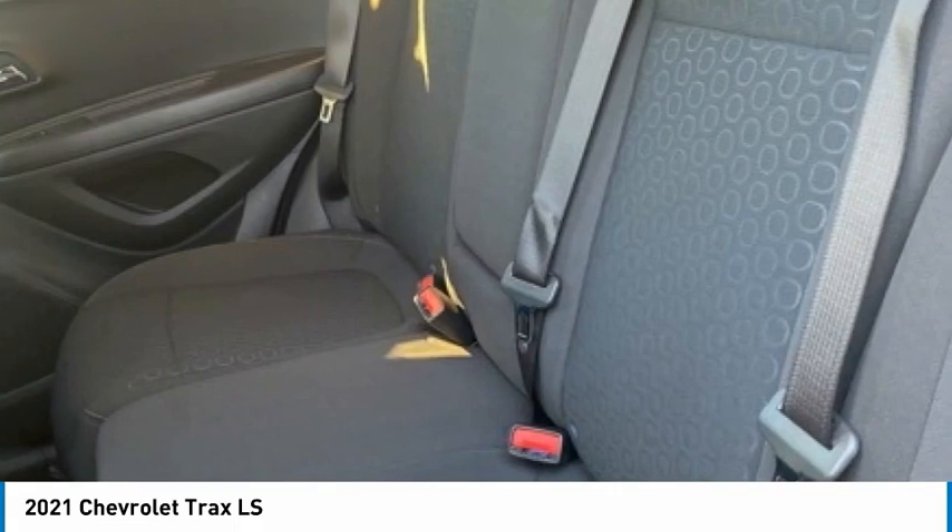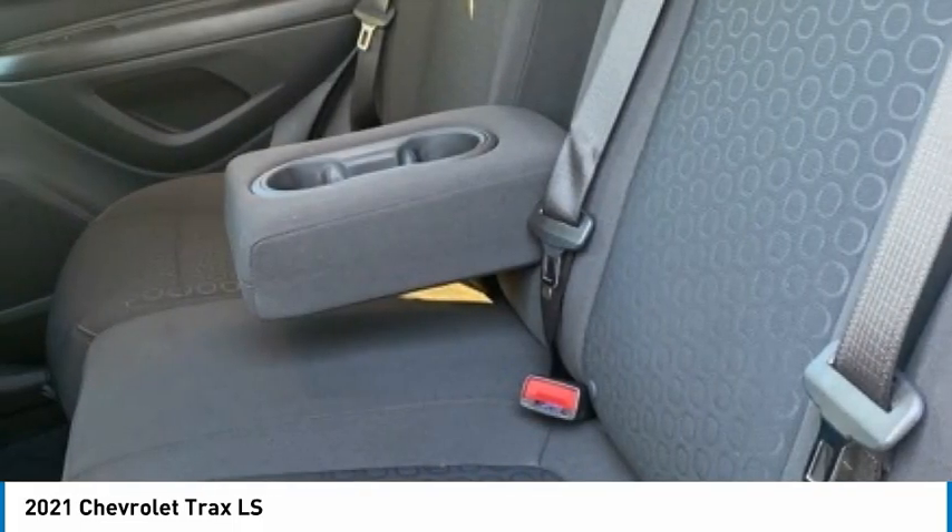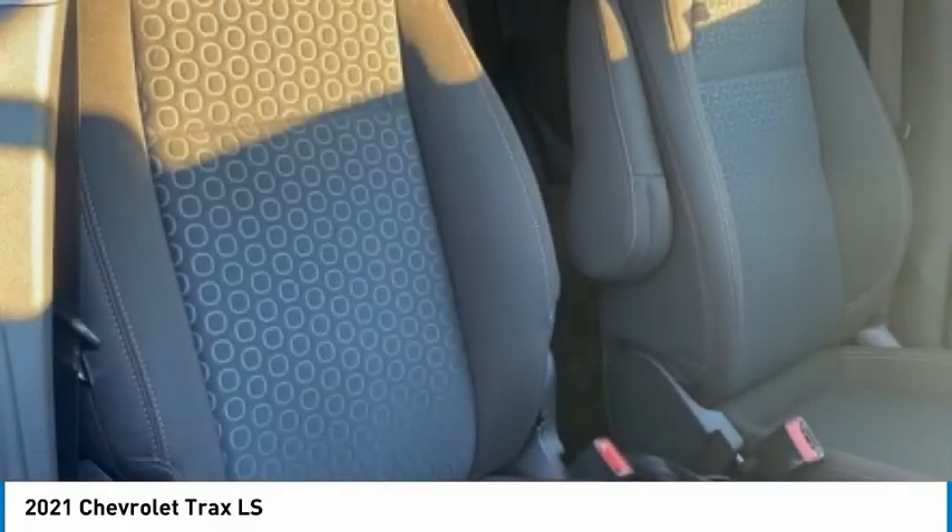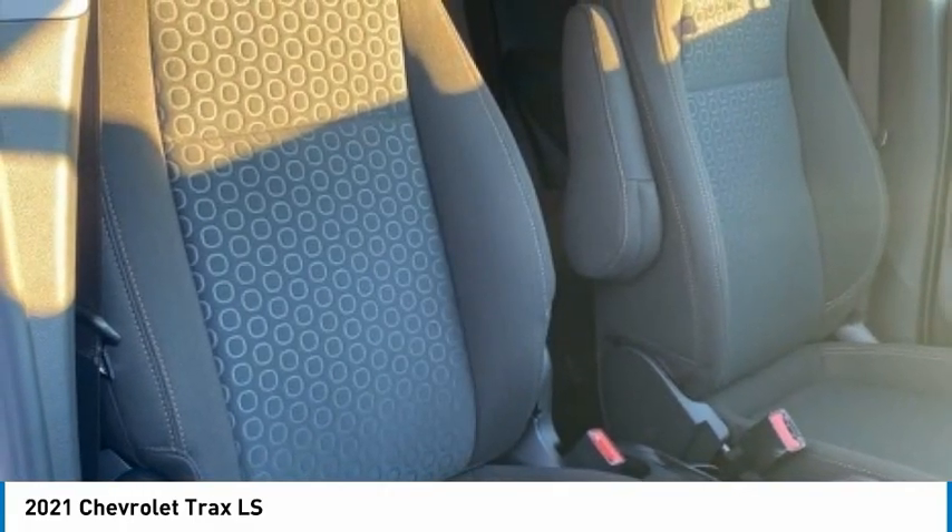Rear window defroster, rear window wiper, security system. If affordable style and reliability are what you're looking for, this vehicle couldn't be more perfect. Drive it today.